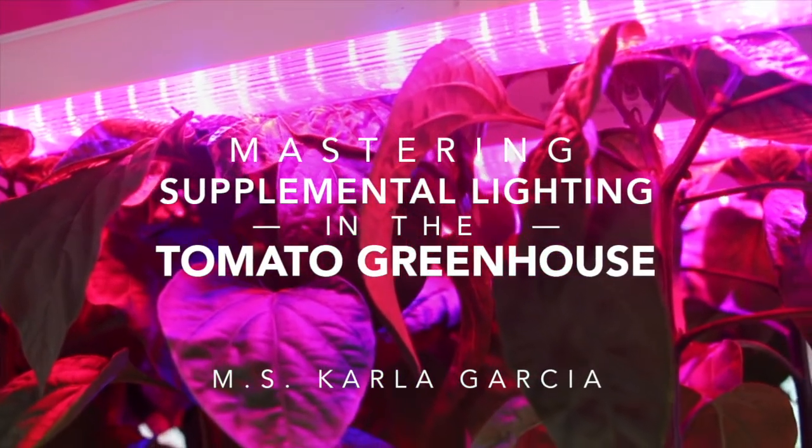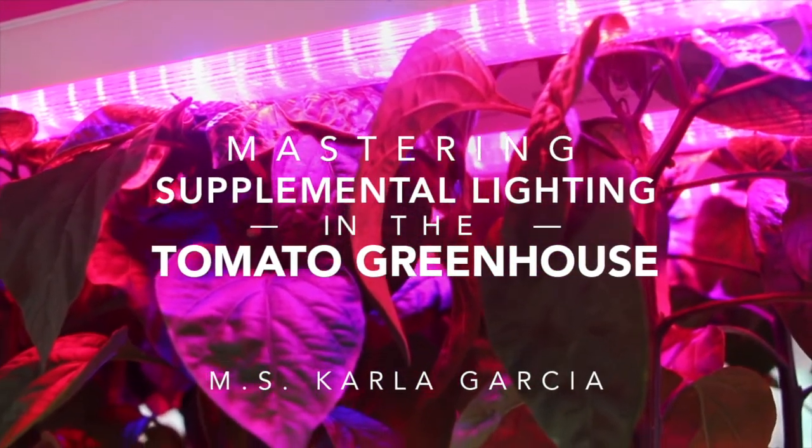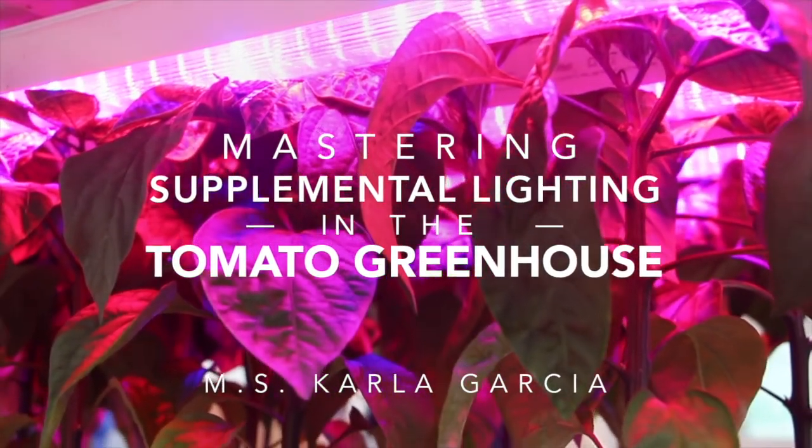Hello, welcome to a new video in Hort Americas TV. Today, we will learn about the use of supplemental lighting in tomato greenhouse.